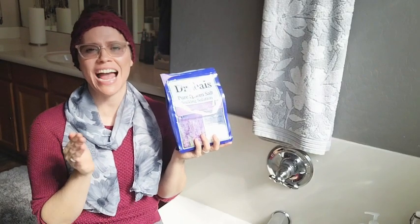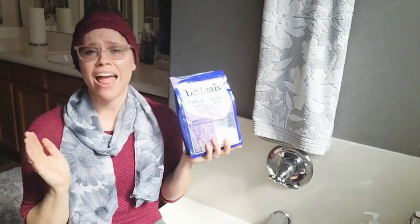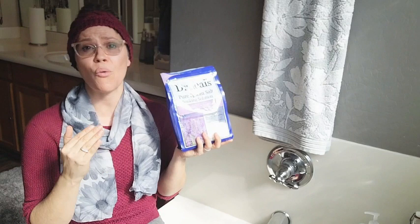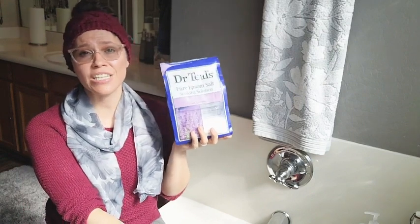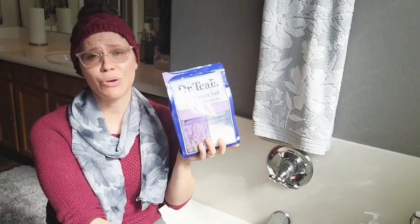Hi, I'm Brittany with WTI. It doesn't matter whether I'm stressed, have a headache, sore muscles, or an injury — this Dr. Thiel's Epsom Salt Soak is so nice.